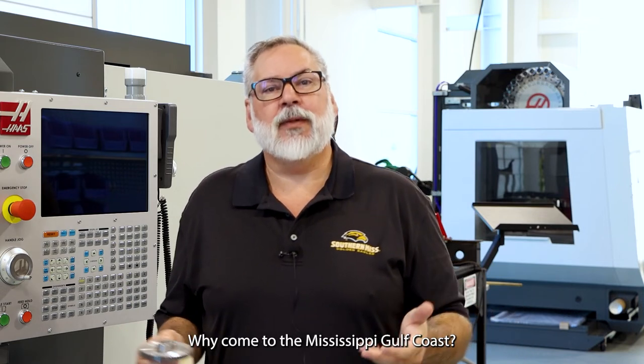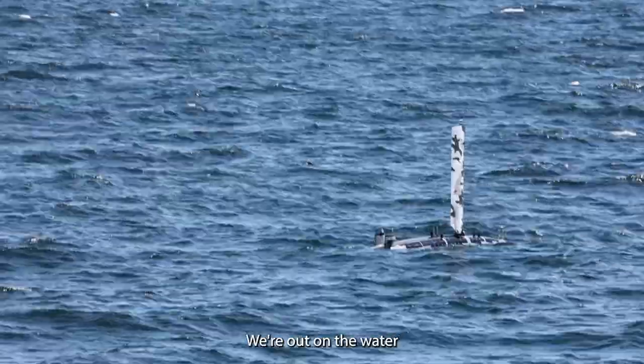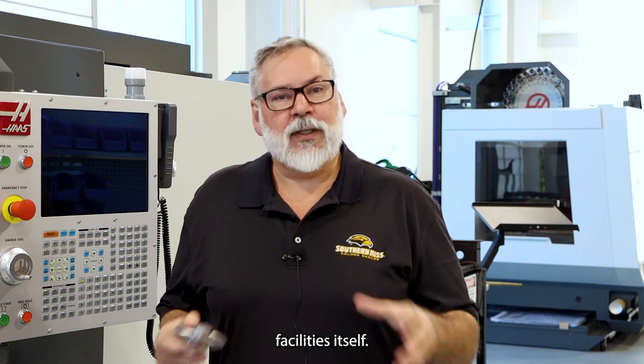Why test with us? Why come to the Mississippi Gulf Coast? On the northern Gulf of Mexico we can test year-round. We're out on the water testing, evaluating, doing research.